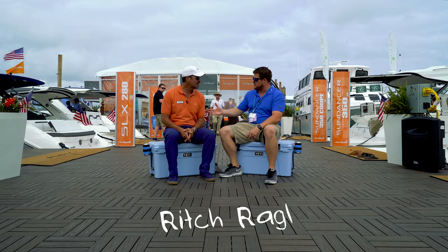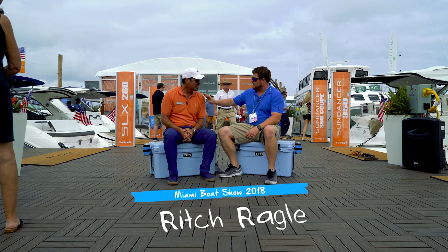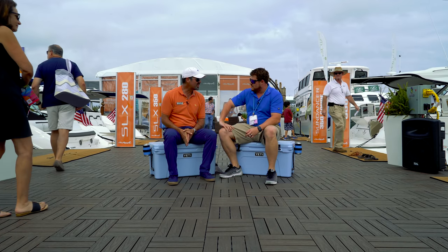We are back at ETS with Rich from Sea Ray. Day five, the final day of the boat show here in Virginia Quay — ready to take this circus down.